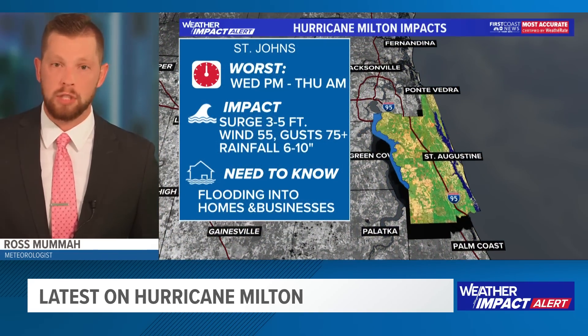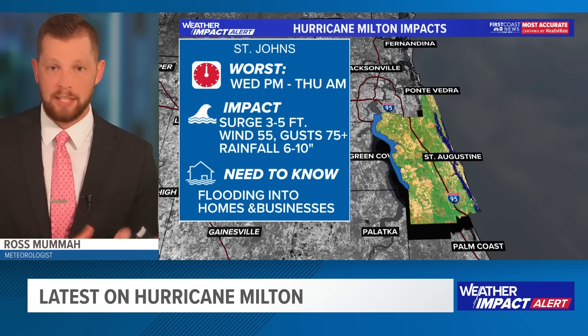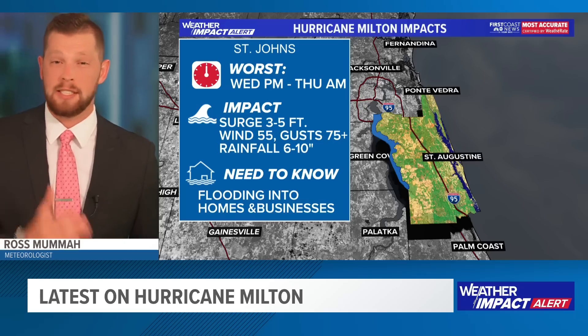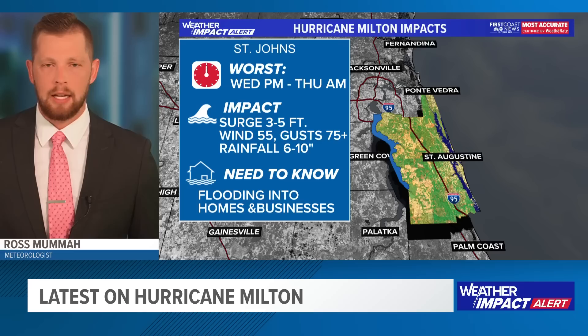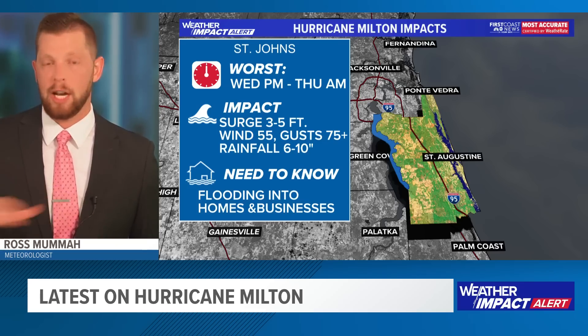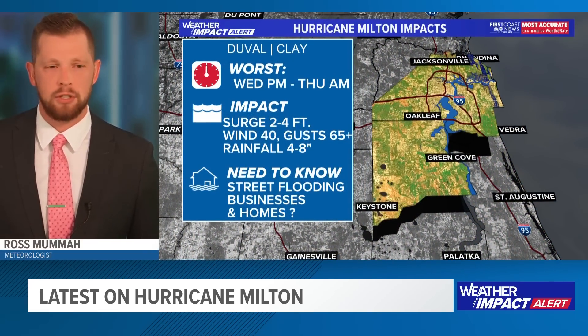Moving a little bit further north for folks in St. Augustine and across St. Johns County — similar story with regards to the time frame for the worst of the weather. Storm surge 3 to 5 feet. Sustained winds 40 to 50, even 55 miles per hour. Wind gusts anywhere from 70 to 80 — certainly could expect some 90 mile per hour wind gusts not only on the beachfront but also over those very warm waters. The intercoastal and the St. Johns River will really just increase how strong some of those wind gusts could be. Factor in the rainfall — potentially 6 to 10 inches for folks there.